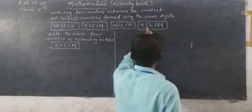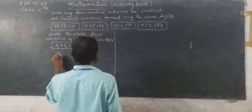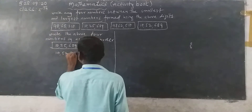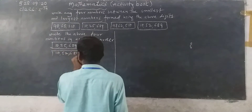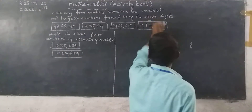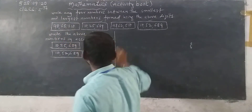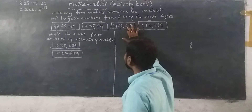Next, I have to take 10,52,689. This is also completed. Now remaining: 98,65,210 and 98,62,510.